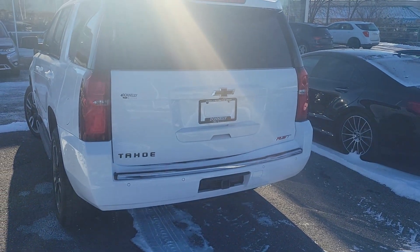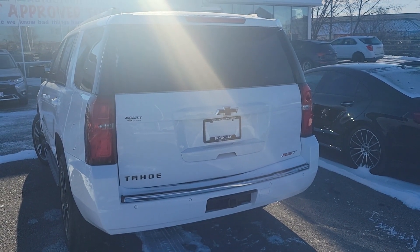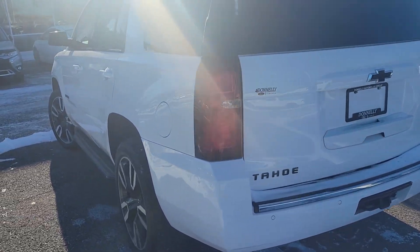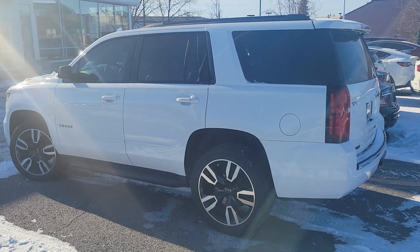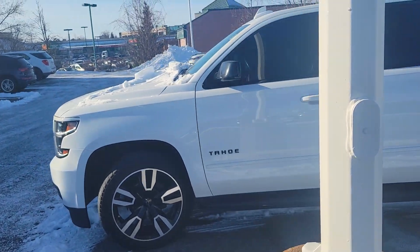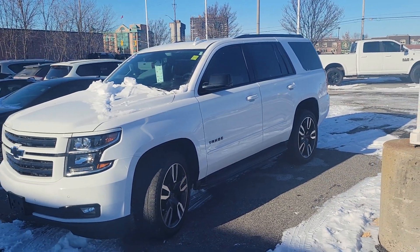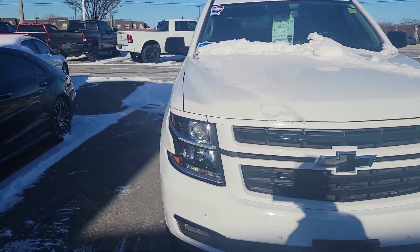Good morning Steve, it's John Petticombe here at Donnelly Ford Lincoln. So to your request, I have a 2020 Tahoe RST — it's fully loaded, it's not a Denali, it's got about 81,000 K on it. It's in great shape; the previous owner traded it in for a Lincoln Navigator. I'm gonna show you that in a second. So this is in great shape — I'm just gonna walk around it real quick.